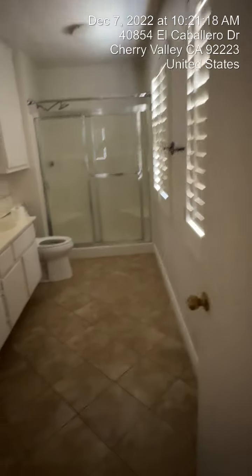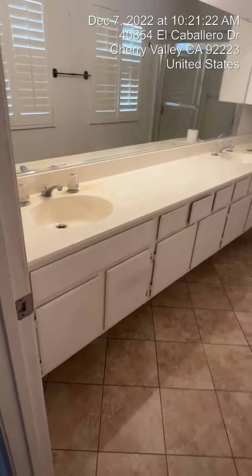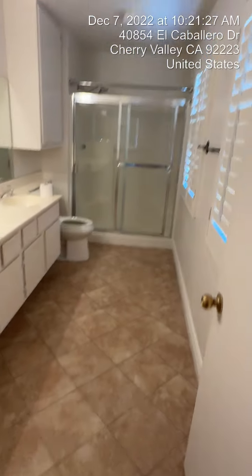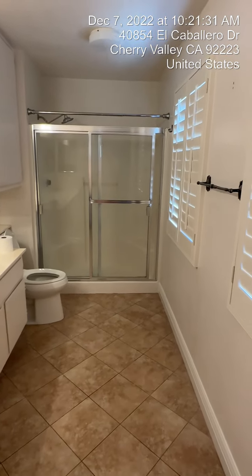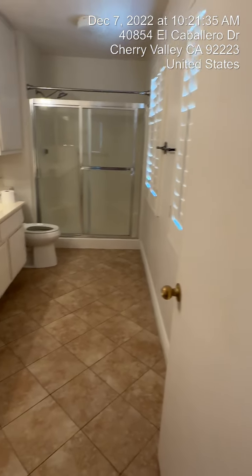This is your master bathroom. Double sinks with nice tile all the way through. It's a stand-up shower only with a low lip, so it's easy to get in and out of. There is no bathtub in this particular one.